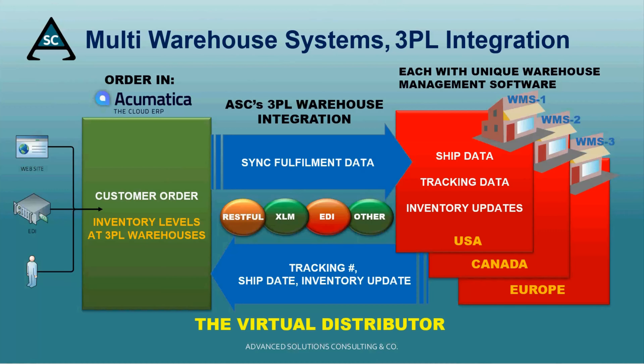We also provide a solution for the virtual distributor, who uses one or many 3PLs for fulfillment services. Acumatica ERP communicates with the 3PL's warehouse management software, tricking Acumatica that the 3PL is an Acumatica warehouse.